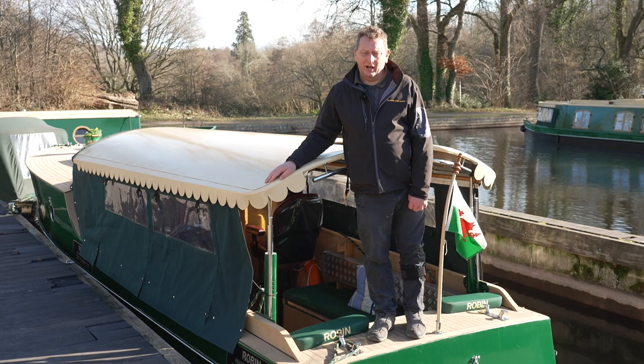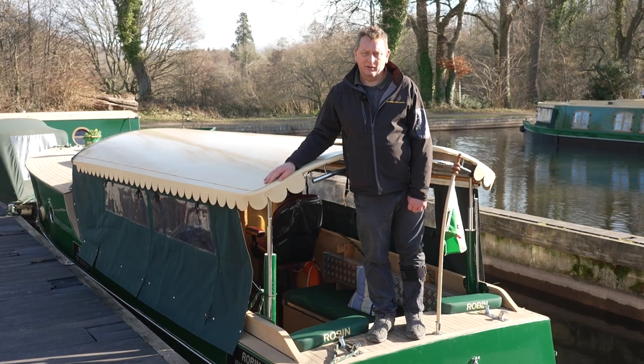So that's Robin — our smallest, easy to handle, eco, carbon free canal boat.